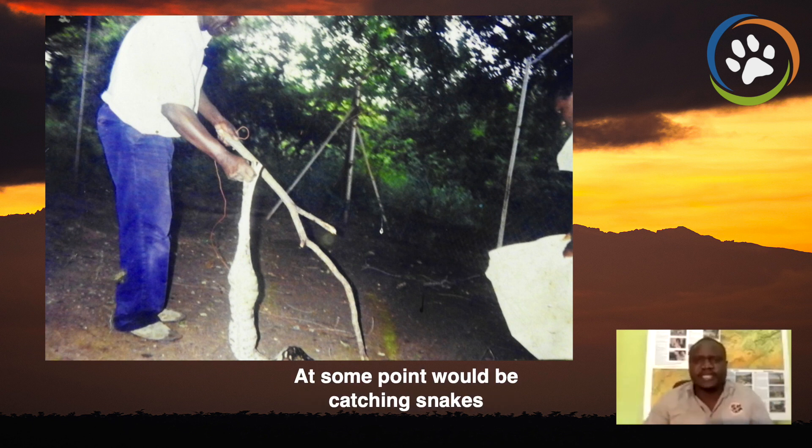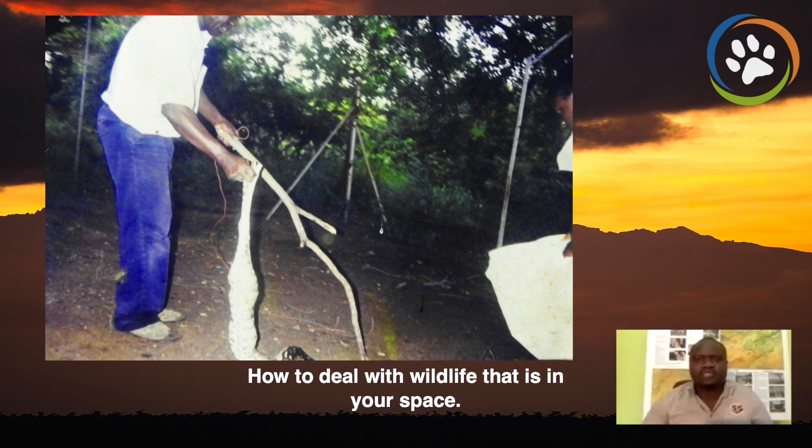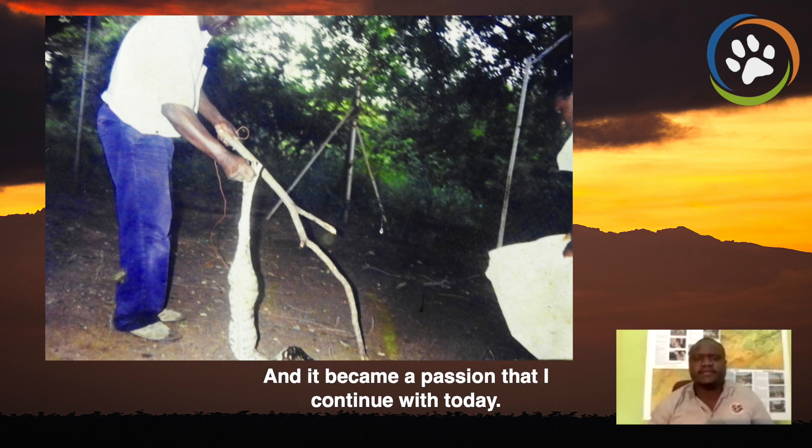At some point, we would be catching snakes and releasing them into the wild with my old man, and really this is how I started to be introduced into human-wildlife conflict, how to deal with wildlife that is in your space, and really this stuck to me and it became a passion that I continue with today.